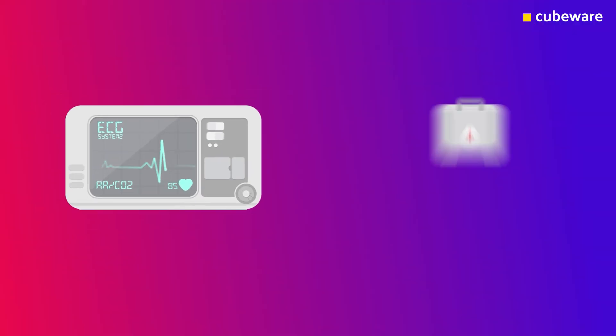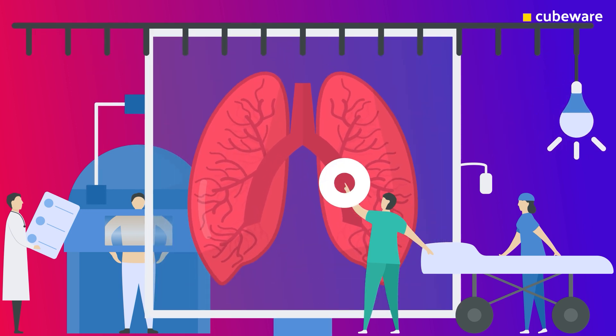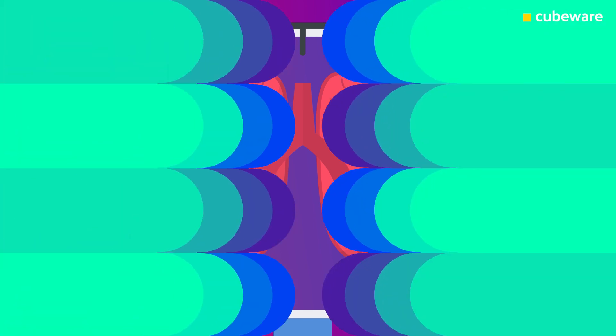Speeding up diagnosis and treatment: health centres are using AI-integrated X-ray scanning systems which can automatically detect the virus using image recognition.